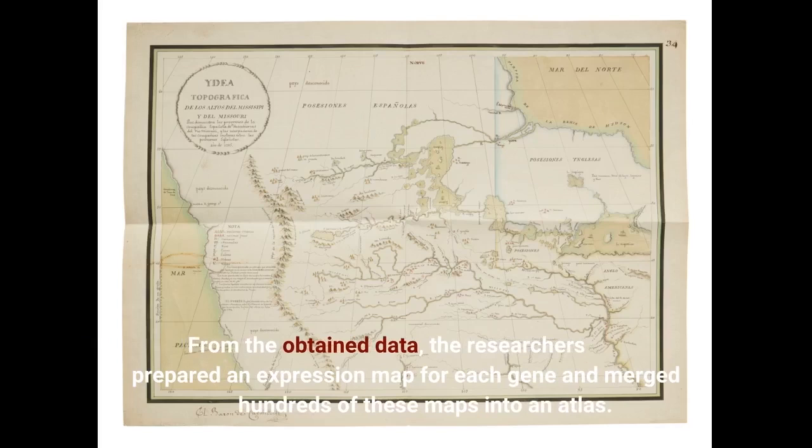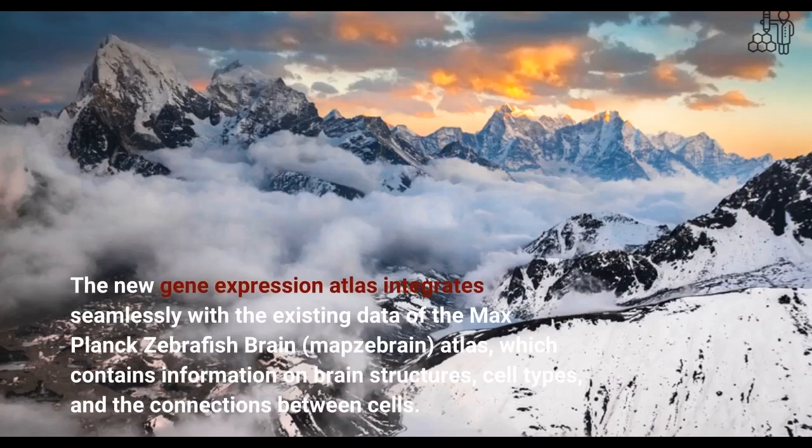From the obtained data, the researchers prepared an expression map for each gene and merged hundreds of these maps into an atlas. The new gene expression atlas integrates seamlessly with the existing data of the Max Planck zebrafish brain, which contains information on brain structures, cell types, and the connections between cells.